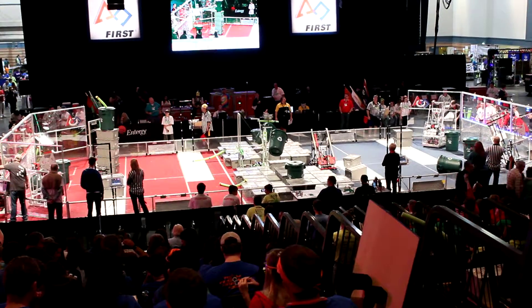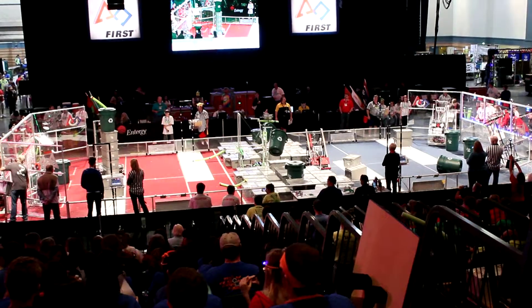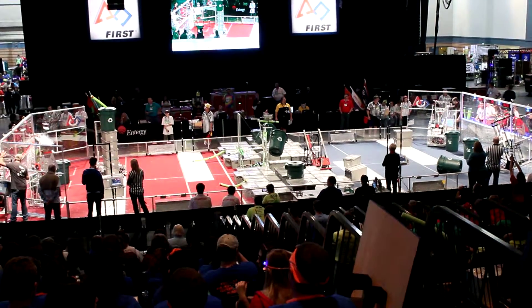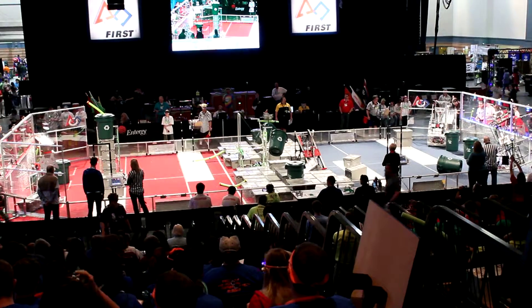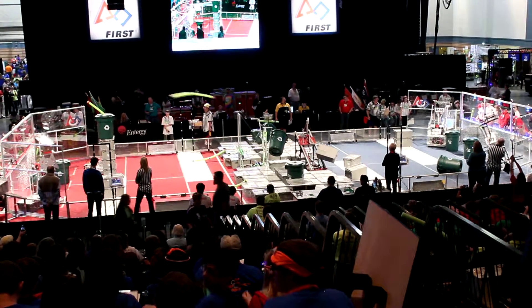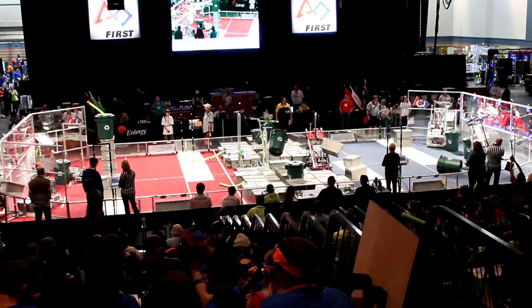80 seconds to go. Blue 10, red 4. Still no word on what's wrong with 14-21 sitting there in midfield. Certainly that is not by design.